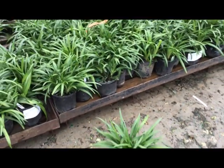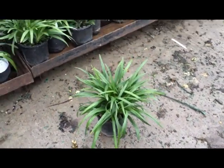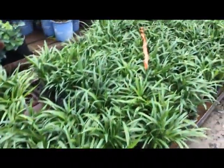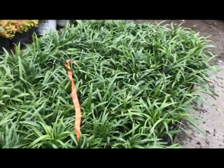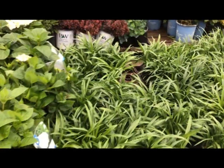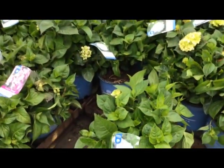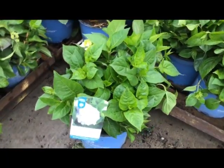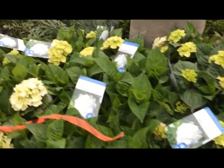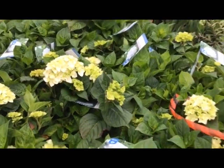This is liriope big blue — that's an industry standard, beautiful clean foliage, look at that block. Liriope big blue. Right next to it, hydrangea blushing bride — nice white color flower, just starting to show color and bloom. Blushing bride.